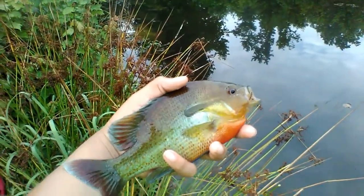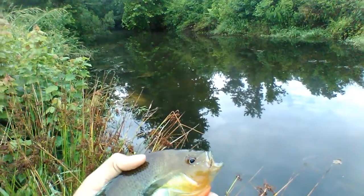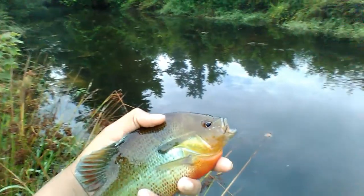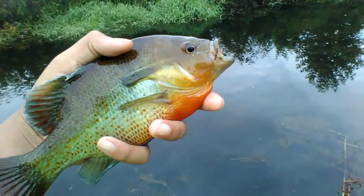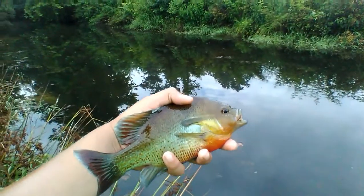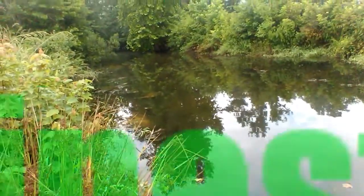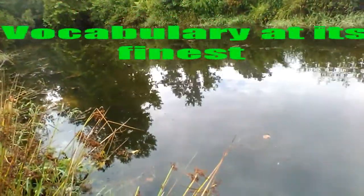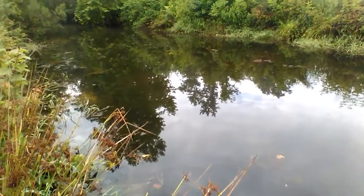Nice red breast sunfish here. I believe these fish are bedding because there's a bunch of beds over here on this side of the canal or ditch. I've been catching a lot of them over the past few days, I just haven't been recording or had nobody to record for me. I was supposed to get one of my cousins to come back with me. That's just an absolutely magnificent fish — you should see them in the water, they look so elegant.